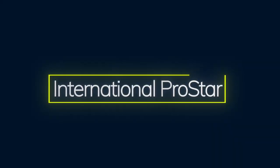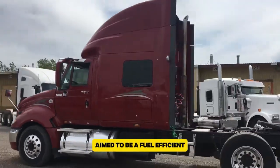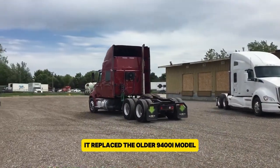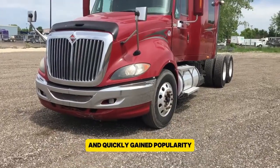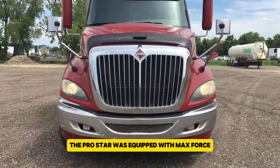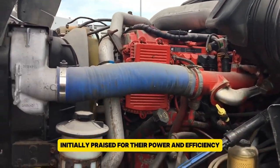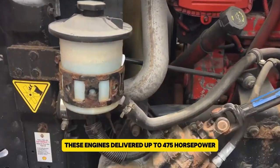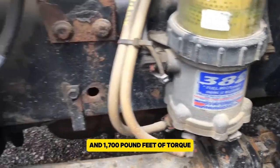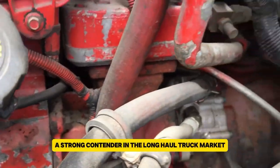The International ProStar, launched in 2007 by Navistar International, aimed to be a fuel-efficient and aerodynamic Class 8 truck. It replaced the older 9400i model and quickly gained popularity due to its modern design and advanced features. The ProStar was equipped with MaxForce 11 and 13 engines, initially praised for their power and efficiency, delivering up to 475 horsepower and 1,700 pound-feet of torque, making it a strong contender in the long-haul truck market.